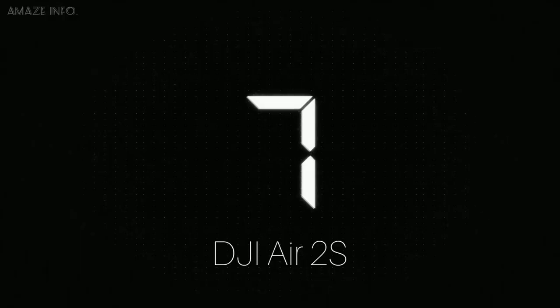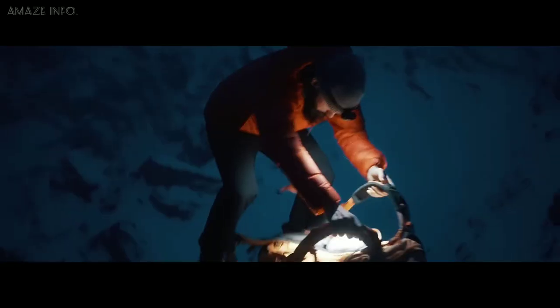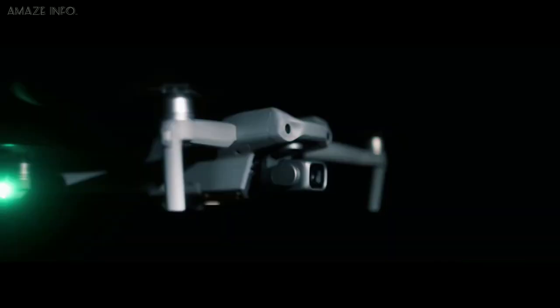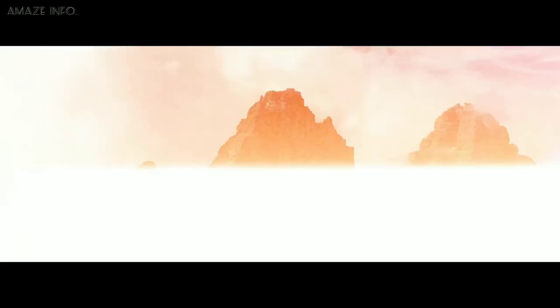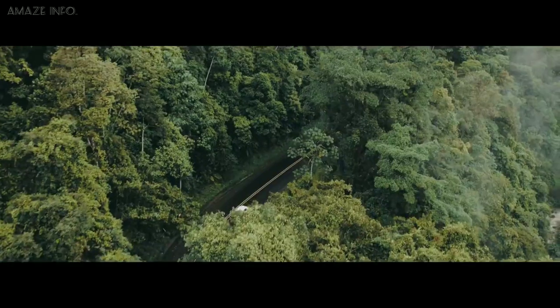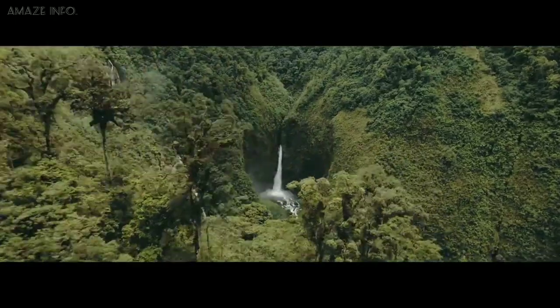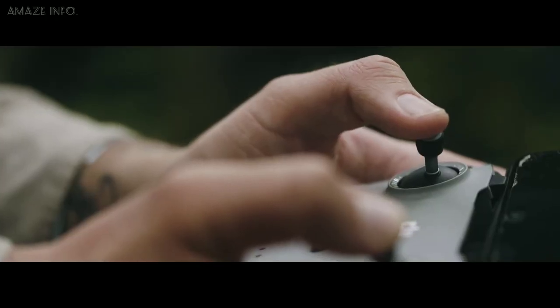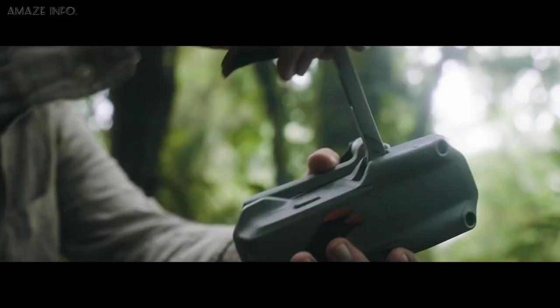Number 7: DJI Air 2S. Who doesn't have a drone these days? It's so common. What's not common is who has the better drone. With the DJI Air 2S, you can now take your image and video content to new heights. This gadget comes with a 1-inch CMOS sensor, which is double that of the Mavic Air 2. This specification combined with its large 2.4-micron pixel makes this drone capable of capturing every detail of a subject.